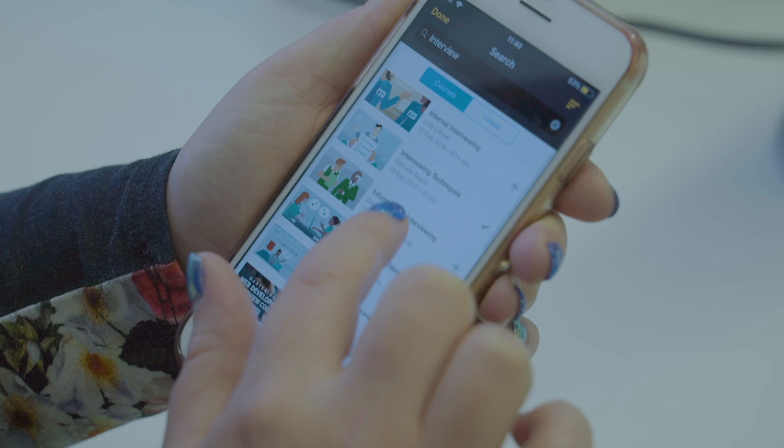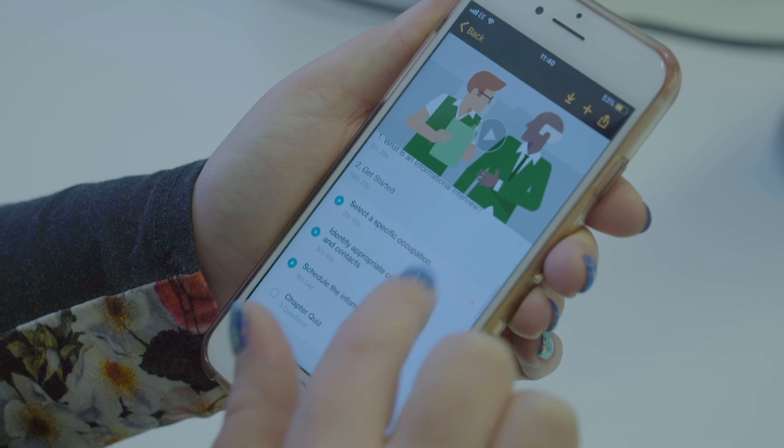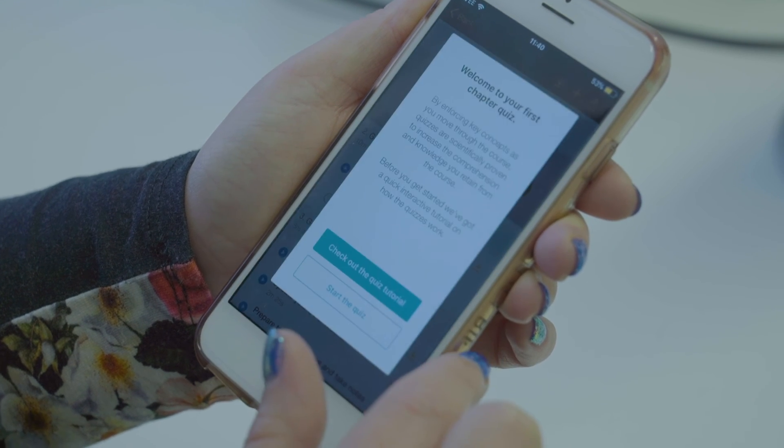You can access lynda.com from the DLE or download the lynda.com app on your mobile phone, which is available for Apple or Android users. Once you complete a lynda.com course you can attach a certificate directly to your LinkedIn profile or share amongst friends.